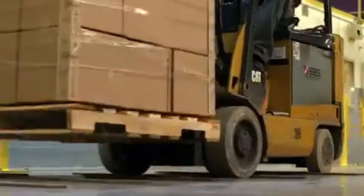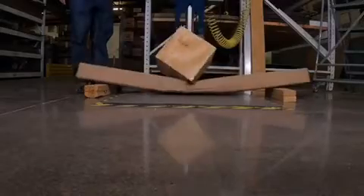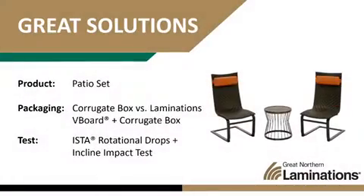When put to the test, what packaging will hold up? See for yourself. Welcome to the Great Northern Laminations ISTA lab video series. Today we're testing e-commerce packaging used to ship patio furniture that can be heavy and bulky.